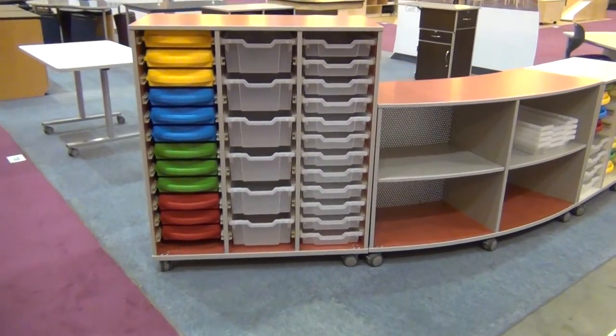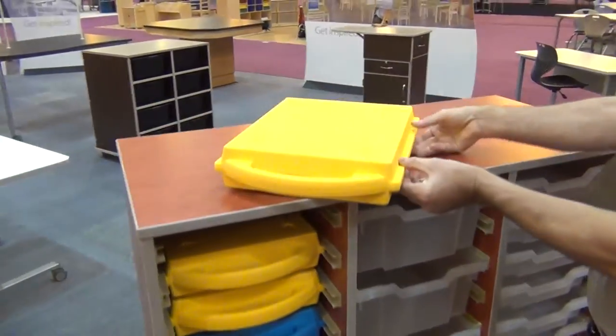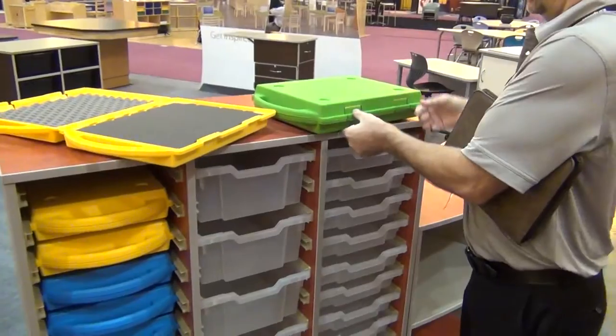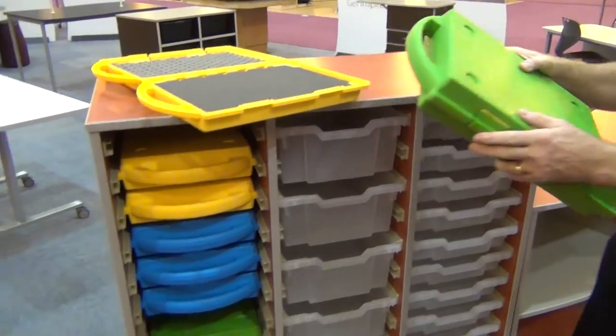Here is our new mobile triple column project cart. It features a new to the US market clamshell Gratinels tray. This is very popular in Europe but is being introduced to the US market by Fleetwood Group. They are great for art, science, and makerspace projects. The cart has been designed to accommodate a variety of tray sizes in a lighter mobile configuration.